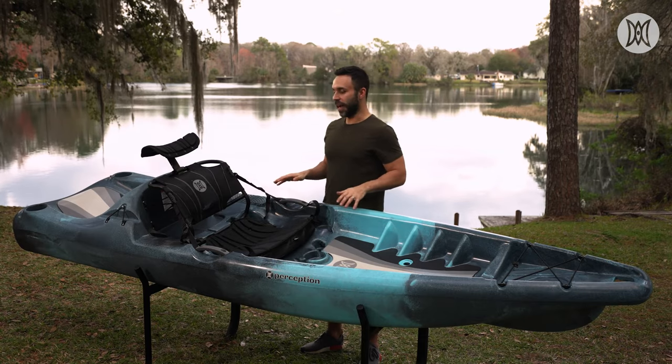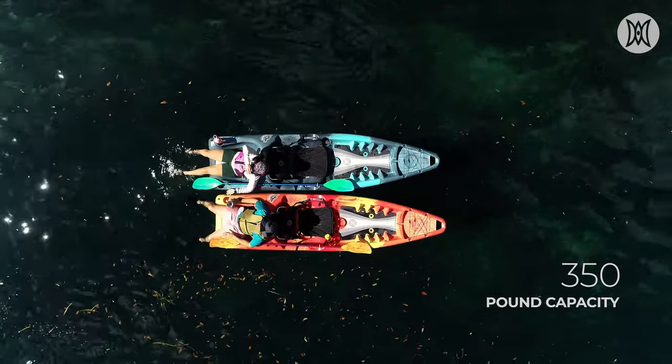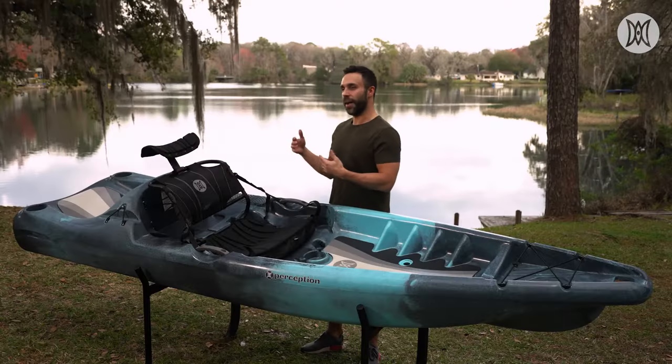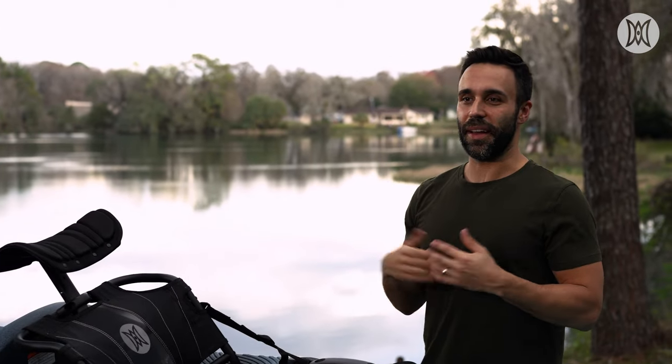The best part is that you'll be able to dip your feet and legs into the water while enjoying your friends or a beverage. The Hang Time has a capacity of 350 pounds, so when you're close to shore and not paddling anymore, you can have a dog or perhaps a kid come by and hop on the kayak.